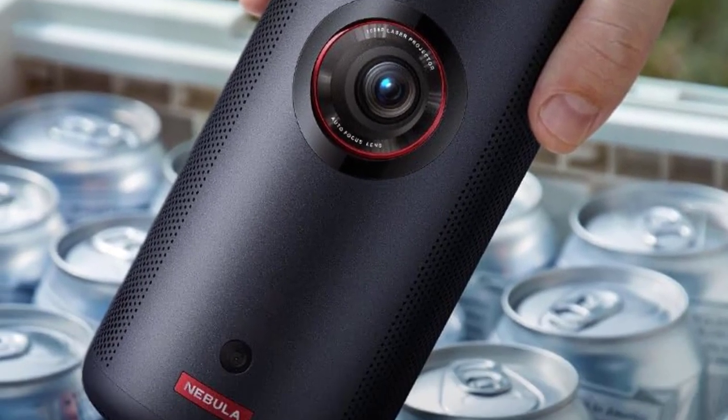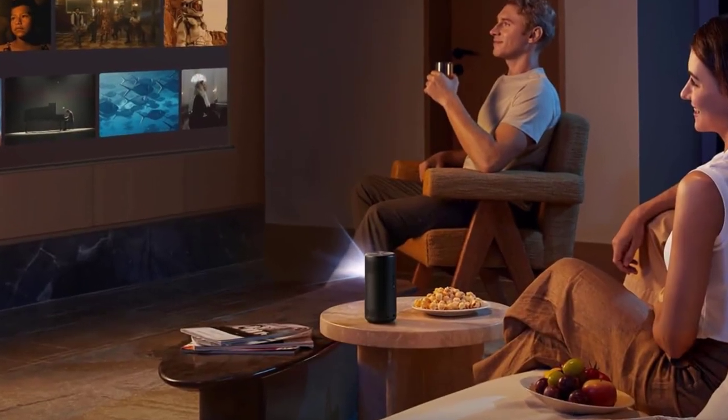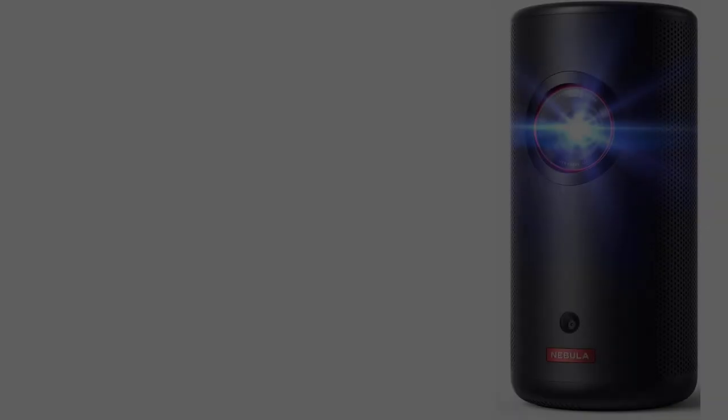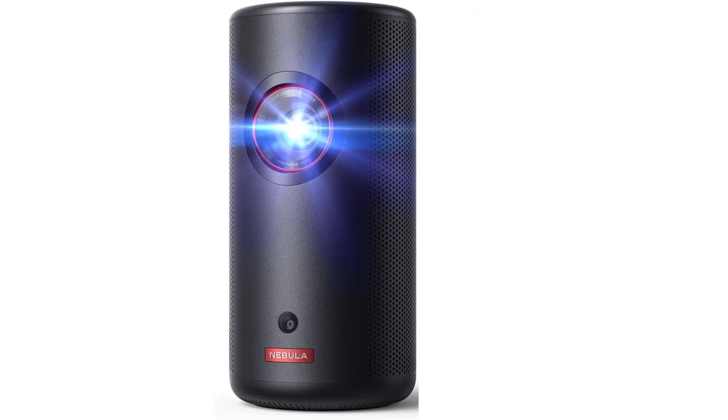Key specs: impressive image quality, 1080p native resolution with 4K input support, handles HDR far better than most native 1080p models, built-in Android TV 11, and a bright 300 ANSI lumens rating using AC power. Lightweight.